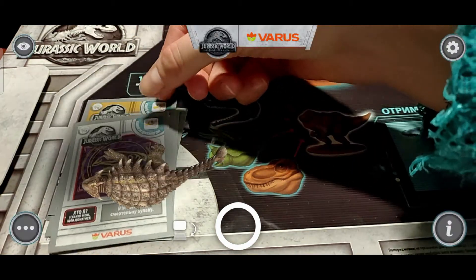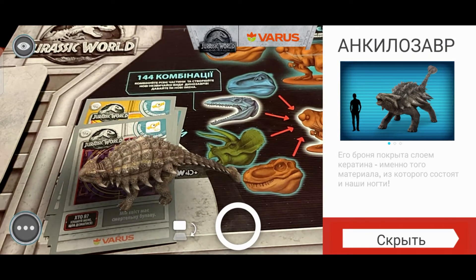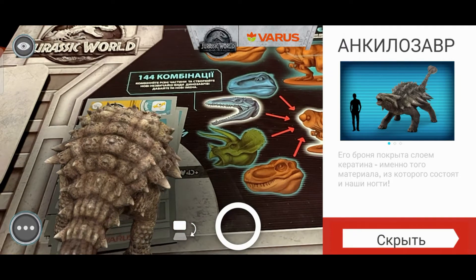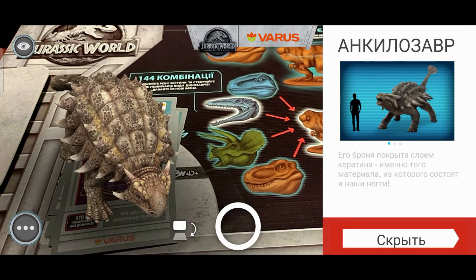Следующий — он перевернулся — анкилозавр. Его броня покрыта слоем кератина, именно того материала, из которого состоят и наши ногти. Довольно-таки интересная информация, я этого не знала.